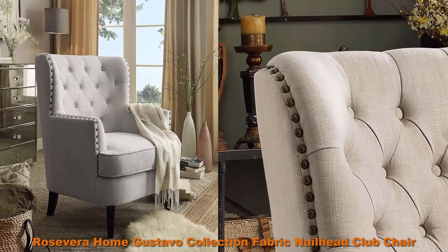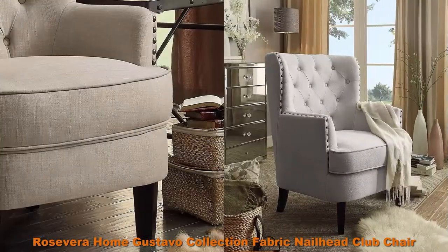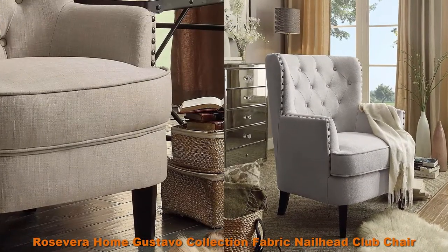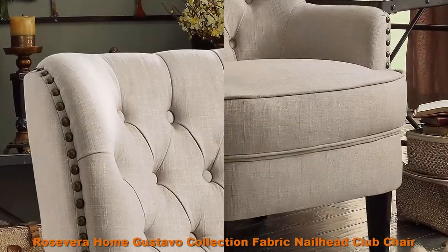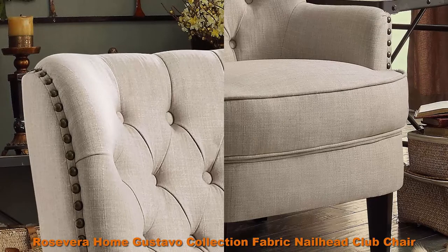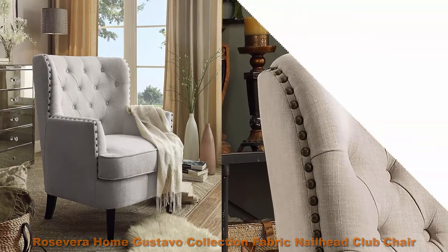Top 3: Roosevelt Home Gustavo Collection Fabric Nailhead Club Chair, Contemporary Accent Chairs, Beige. Barrel-style back is thickly padded with button tufting. Accented nail head trim is ideally applied by hand. Well-padded seat and back for good relaxation.